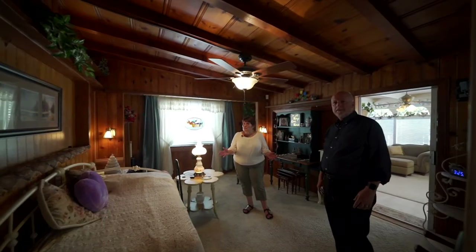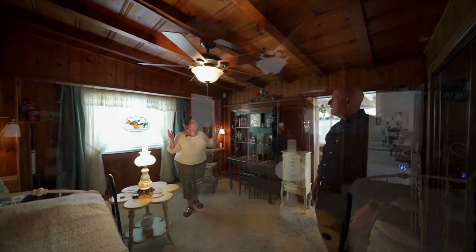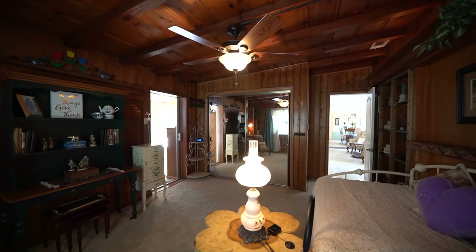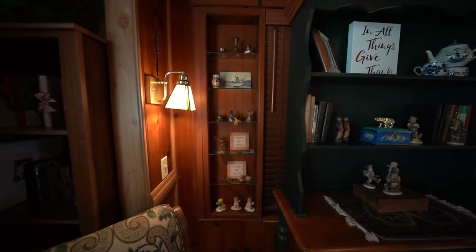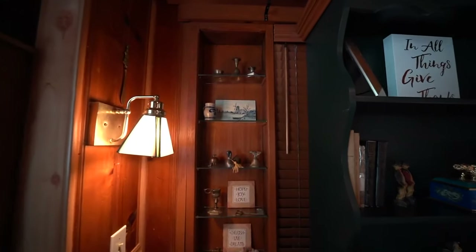We have three bedrooms and two baths. Before checking out the master, I wanted to show you this charming bedroom with an exposed knotty pine ceiling and all of these little built-in nooks and shelving, perfect for any kind of collection, books, and such. It's a peaceful, quiet little room.